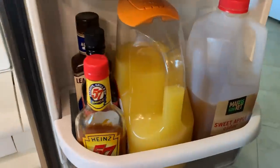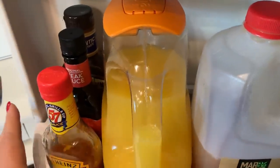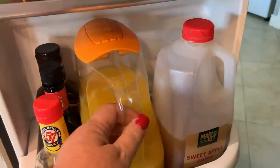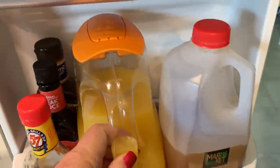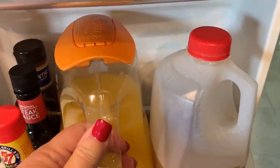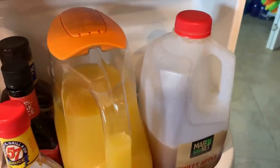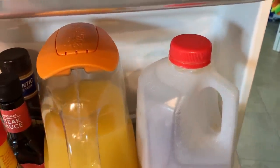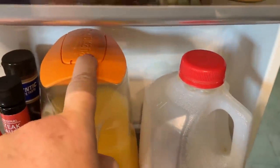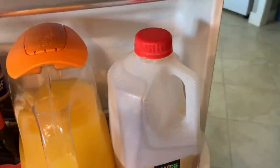On this door I have steak sauce — Heinz 57, A1, and Lea & Perrins. Then there's a juice container Ken had bought orange juice in a while back, and it fits so well that I recycle it. Every time I make orange juice from the frozen can, I just reconstitute it and fill this container up. It has a spout that pours and doesn't drip — that was a good find.